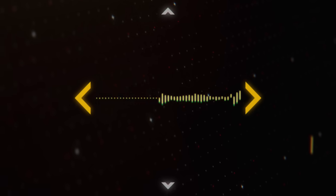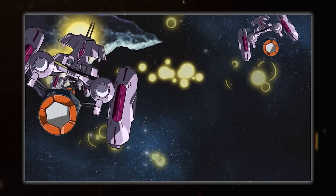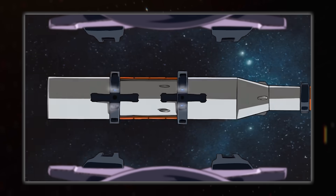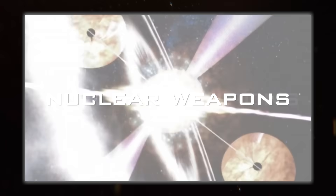Hello everybody and welcome back to Spacedock. I'm Hujuana and today we are taking a look at the big boys of gritty military sci-fi, devices used as either a staggering first strike or desperate last resort: nuclear weapons.